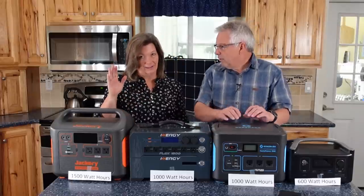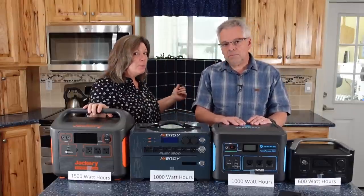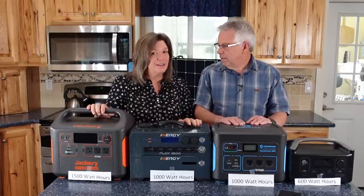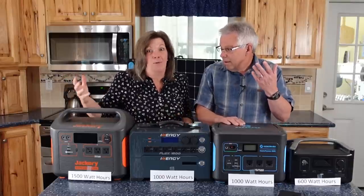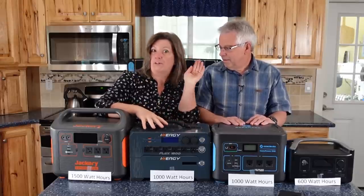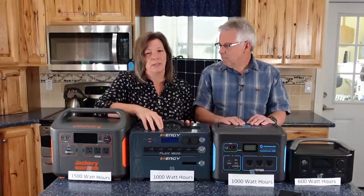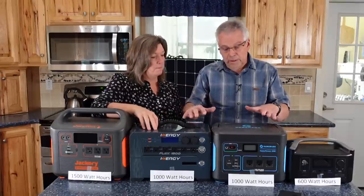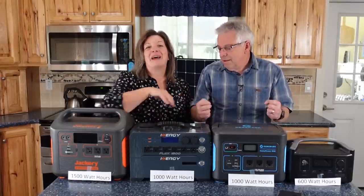Let's talk about ease of use. To charge a power station, I just plug it into the solar panels or into the wall outlet at home. To use it, I put a plug into a different port and the electricity comes out. I don't have to maintain it or think about all the technical details — it's super easy for me to use. That's one of the reasons these are so appealing to most people.